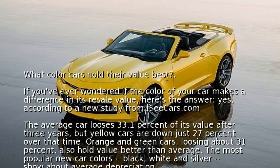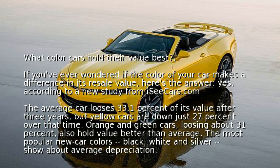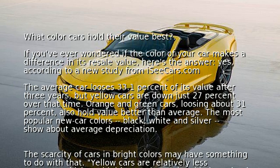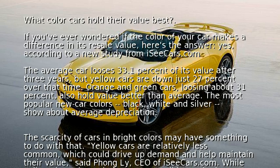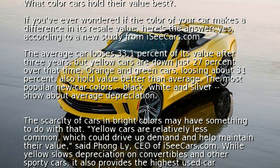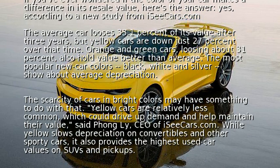Orange and green cars, losing about 31 percent, also hold value better than average. The most popular new car colors — black, white, and silver — show about average depreciation. The scarcity of cars in bright colors may have something to do with that.